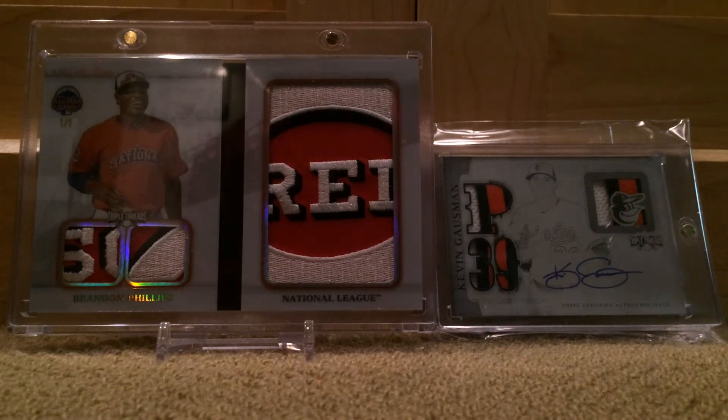Yo guys, what's going on? It's Jack Hester, coming back with another video. Got a one-package mail day today. I know I said I had a mail day coming in one of my last videos, but complications with shipping or something — it took much longer than I thought it would. The card finally arrived.